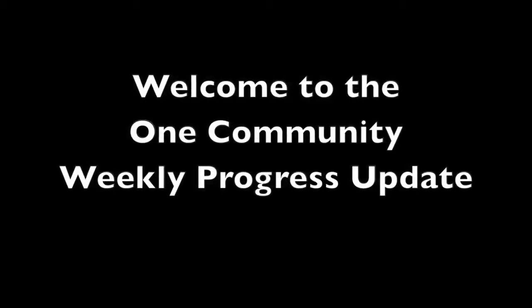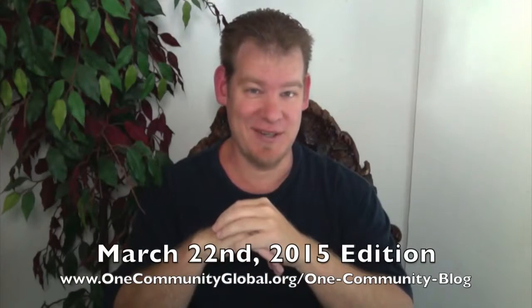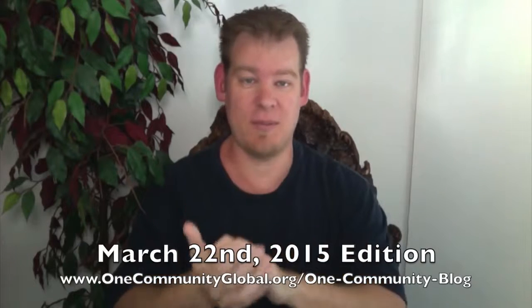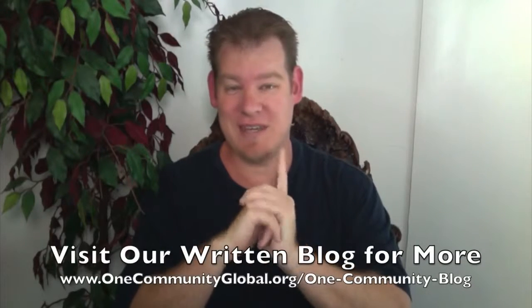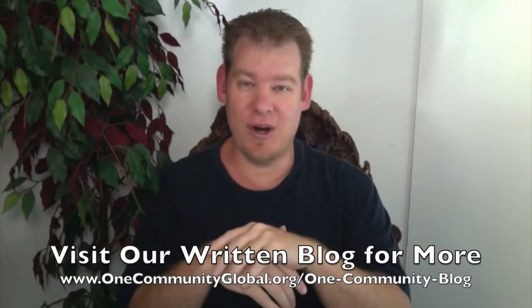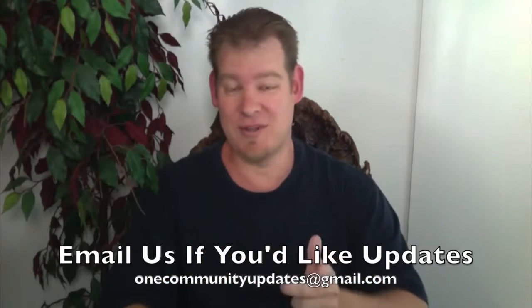Welcome to the One Community Weekly Progress Update. My name is Jay Sabel and I'm the Executive Director of the One Community 501c3 non-profit organization. This is our Weekly Progress Update Number 107, March 22, 2015 edition. I'm going to be covering our team's progress and accomplishments for the last seven days. For more details and links to all the open source content, you can visit our written blog. If you'd like to receive an email every time one of these updates comes out, you can join our email list by sending an email to onecommunityupdates@gmail.com, or you can subscribe to this YouTube channel.